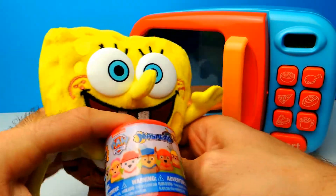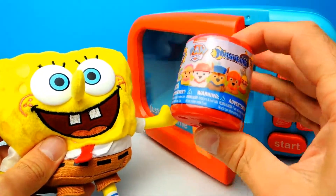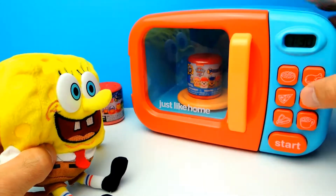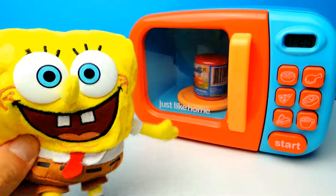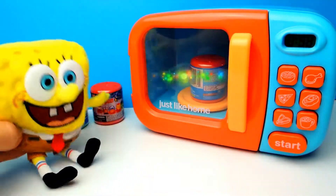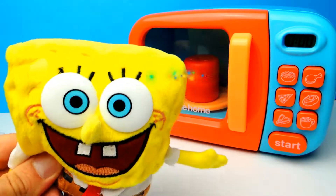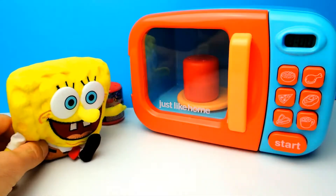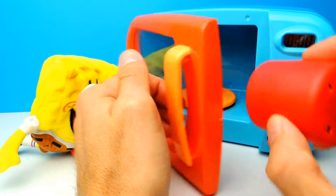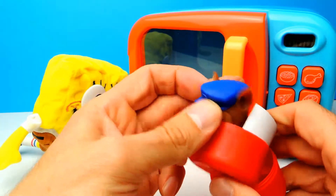I can already see another Mashem — in this case it's a Paw Patrol Mashem. So let's put it into the microwave oven again and hit the start button. SpongeBob, you can't wait to find out what's inside! Look at this, there's some magic going on. Let's open the microwave and find out what we get. Hopefully there's a little Paw Patrol toy — and yeah, we got Chase!